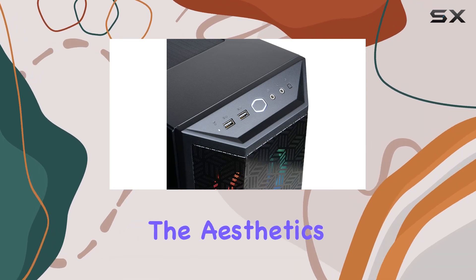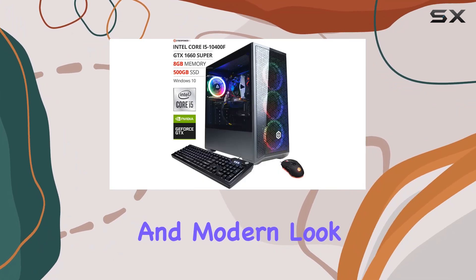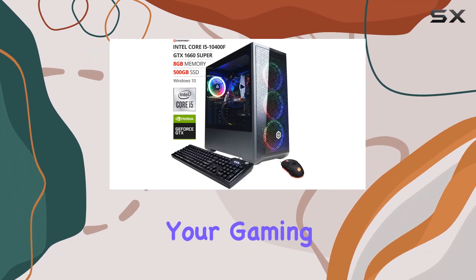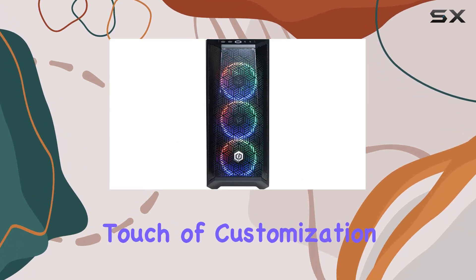Now let's address the aesthetics. The tempered glass side panel and RGB case lighting give this PC a sleek and modern look, perfect for showing off your gaming setup. The included RGB gaming mouse adds a nice touch of customization.